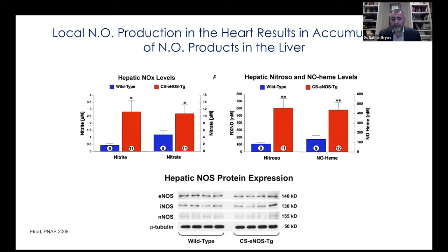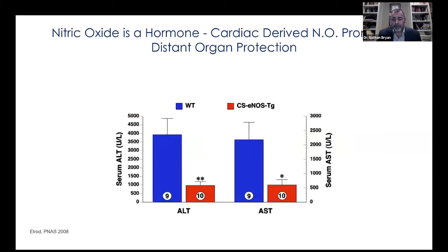The question then was: does it have any physiological effect? We occluded the blood supply to the liver for one hour, then reperfused for five hours, and looked at serum enzymes ALT and AST — markers of liver injury. The liver of the mice overproducing nitric oxide in the heart was protected. We published this in the Proceedings of the National Academy of Sciences in 2008, showing for the very first time that nitric oxide is a hormone. Before this, it was only thought to be an autocrine or paracrine mediator, meaning it could only affect the organ or cell in which it was produced or a nearby cell.